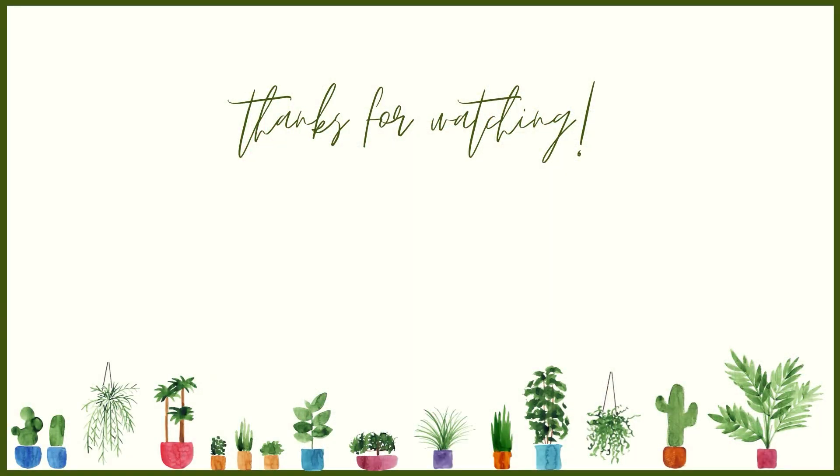Like this video if you like my houseplant content. If you want to see more favorites — or maybe a least favorites video — definitely let me know. Ring the bell to get notified when I post more videos. I post twice a week on most weeks. Subscribe to see more houseplant content and I will see you next time.